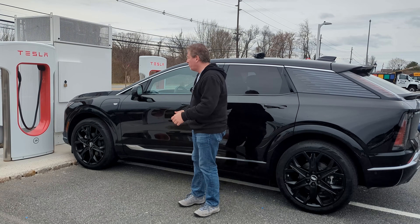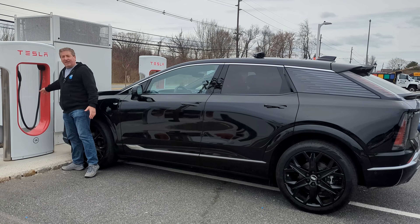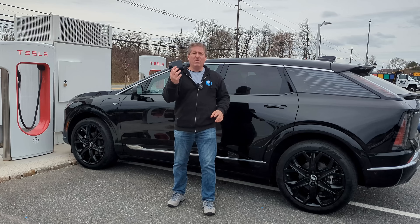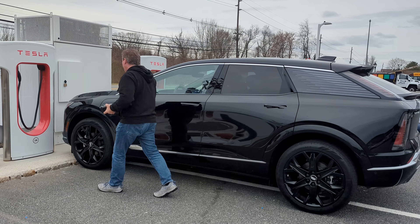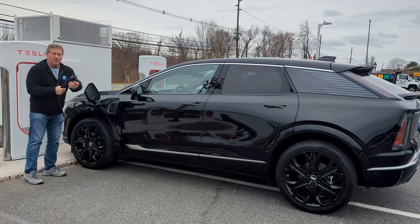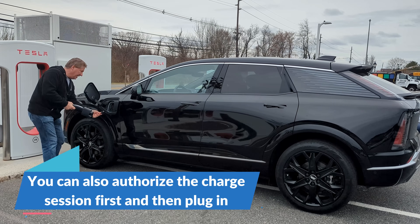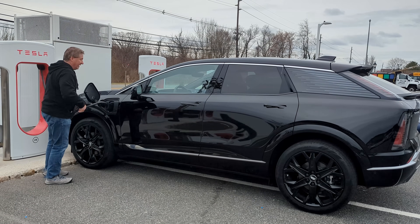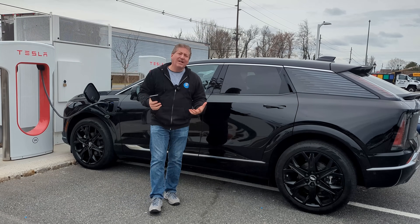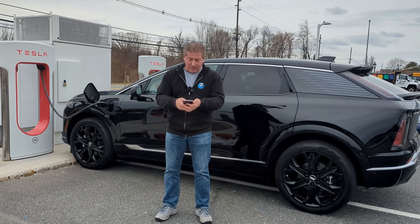Pull your vehicle lined up to the cable on this side and as far forward as you can. Get your NACS adapter, open the charge port, connect the adapter to the Tesla connector, and plug it in. Remove the DC cover in your charge port and plug it in. Then, on either the Tesla app or your MyCadillac app, you have to authenticate the charge to turn it on.